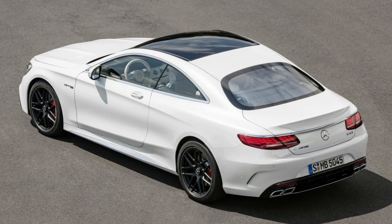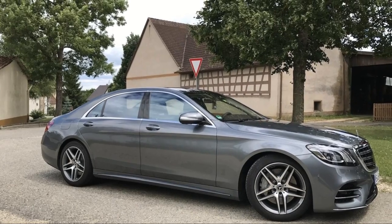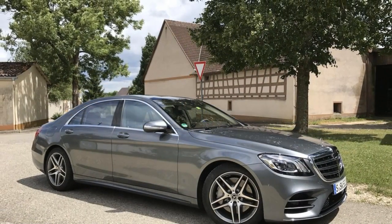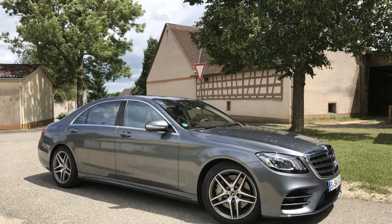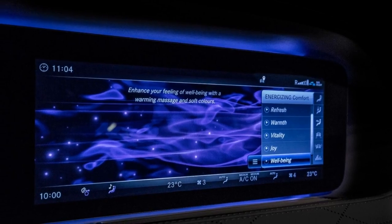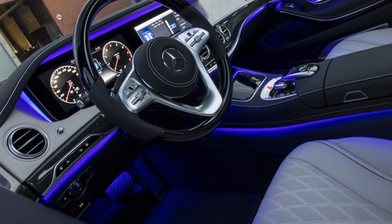Exterior changes for 2018 are minor. They include new front and rear bumpers, a new grille with Maybach or AMG lettering for the appropriate models, and new intelligent wide-beam LED headlights. The AMG models also have a jetwing lower front fascia with large air intakes and a rear diffuser insert and quad exhaust outlets.